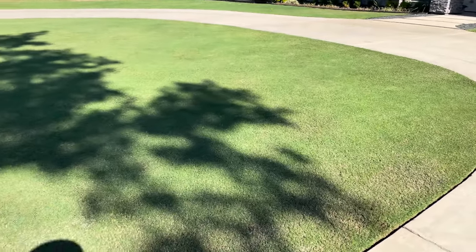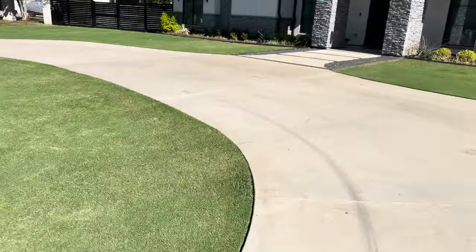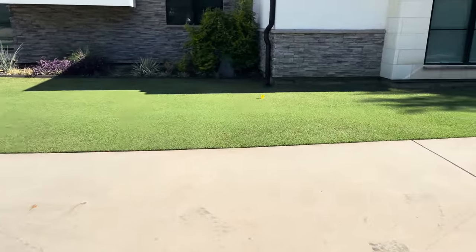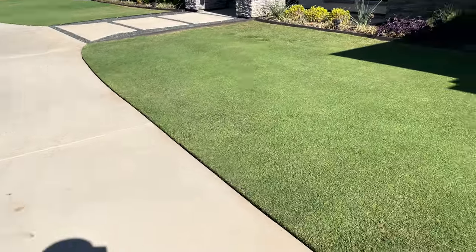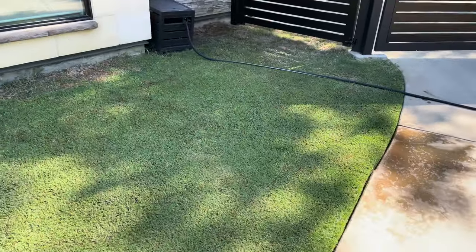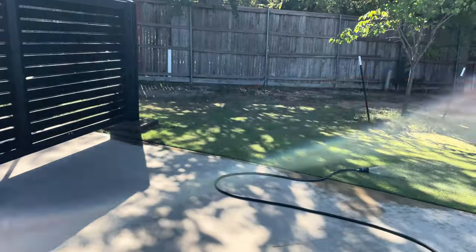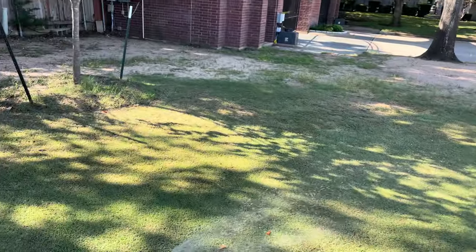I checked the soil temps and they're still at 105°F, which is a good thing — helps the Bermuda. But I think this upcoming week we're gonna drop down into the 80s, and into the 70s in the evening, 60s. So it's only a matter of time that the lawn's gonna start going dormant.